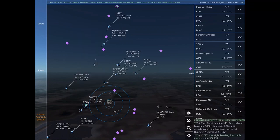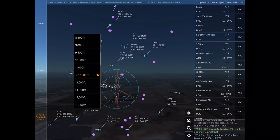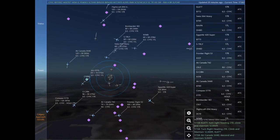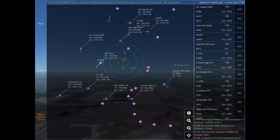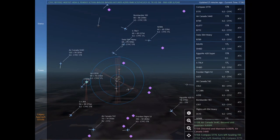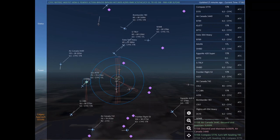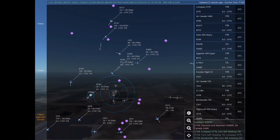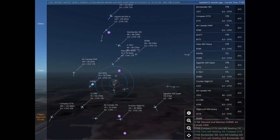Romeo Alpha Victor India November is 5 nautical miles southeast of Drumheller Muni at 12,500 feet, requesting ILS approach Runway 17 left at Calgary International. Romeo Alpha Victor India November, turn left heading 260, descend and maintain 11,000. Kilo Lima 677, expect vectors for the ILS approach Runway 17 right at Calgary International. Turn right heading 210, climb and maintain 12,000.